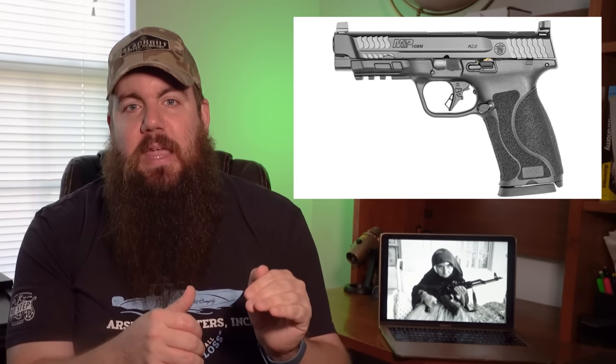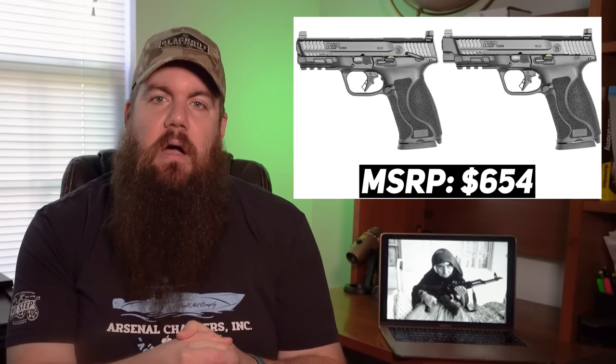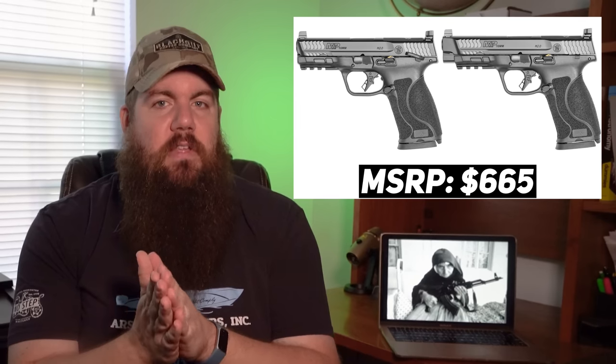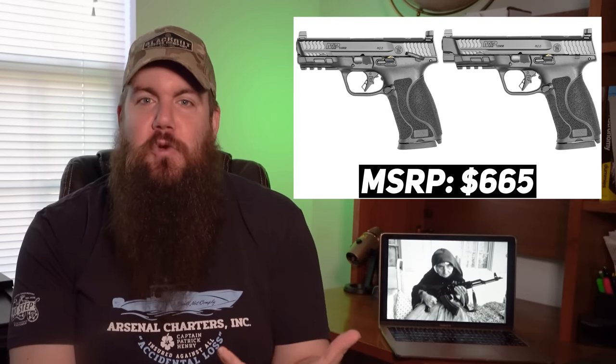That makes this M&P a threaded barrel short of being a near-perfect 10mm in my opinion — and that's without shooting it. The 4-inch barrel has an MSRP of $654, and you pay an extra $11 on top of that for the 4.6-inch version. I want to hear from you guys: is this the gun we need to get more people excited about 10mm? Is it as cool as I think it is, or am I drunk on new gun fumes? Sound off below — I'm eager to hear from you on all of these new products.